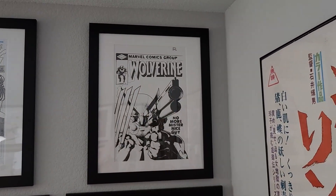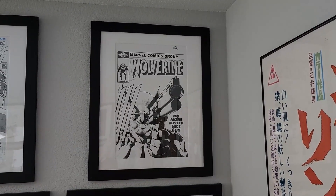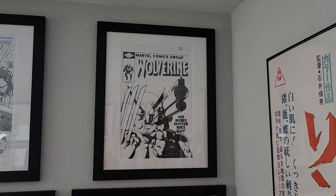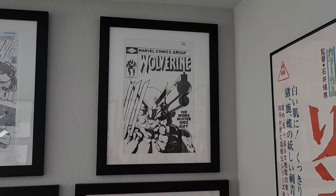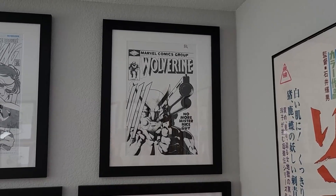Over here, of course, we've got a beautiful Ryan Otley tribute to both Wolverine number one and the Daredevil cover of No More Mr. Nice Guy — both Frank Miller comics — and a piece that I actually picked up on eBay. When I acquired this, it became a very pivotal piece in changing how I collect things.